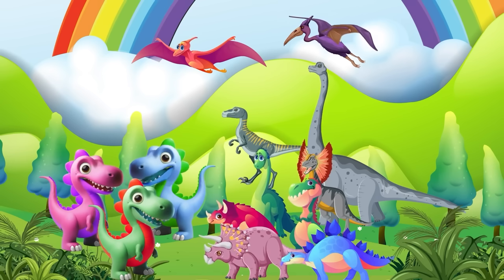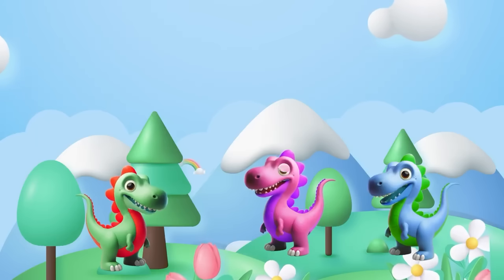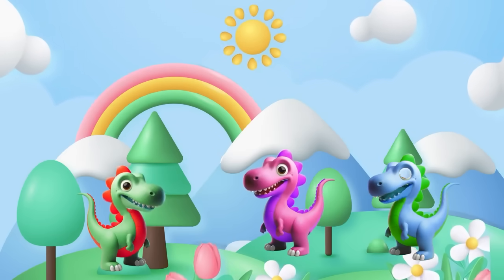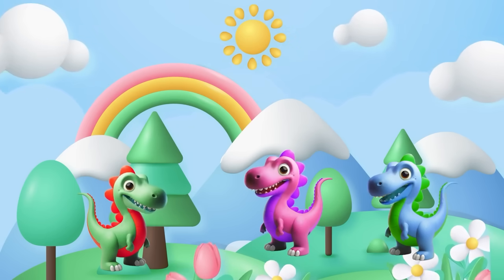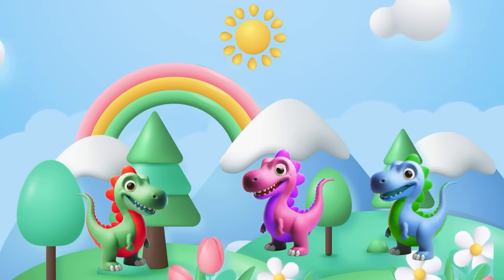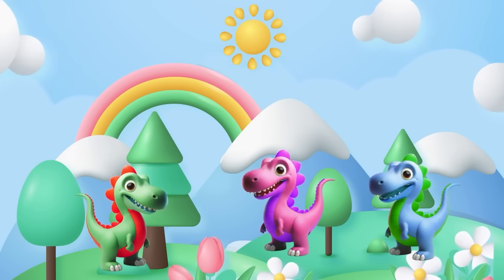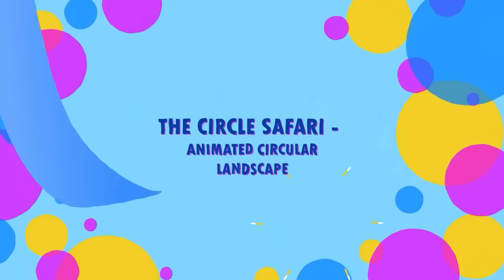We can also use numbers for time and even dino money! Now let's embark on a cool adventure into the world of shapes. Shapes are everywhere and they are fascinating. Absolutely — let's explore circles, squares, triangles, and more!